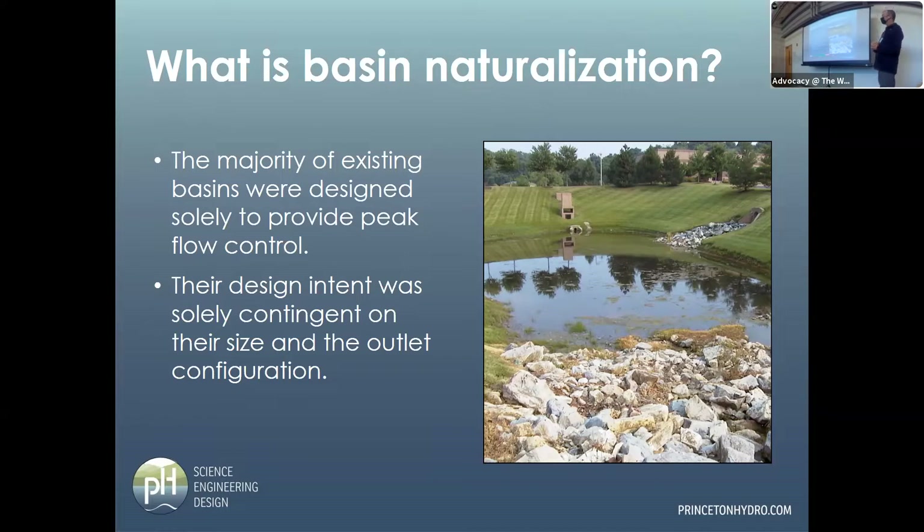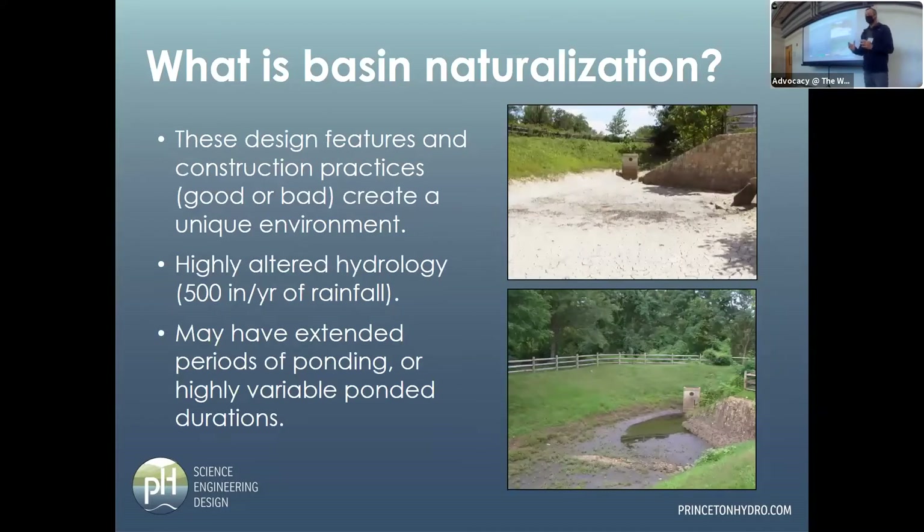The basin bottom is like an alien landscape. We get 40 inches of rainfall per year in this area, but the footprint of a basin might receive 400 to maybe 600 or even a thousand inches per year equivalent, because of all that drainage area flowing into it. So if it rains an inch, the basin effectively just received a 10-inch storm. The soil and vegetation are doing things we're not used to seeing in the natural landscape.